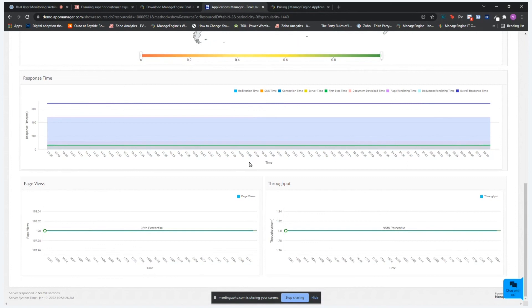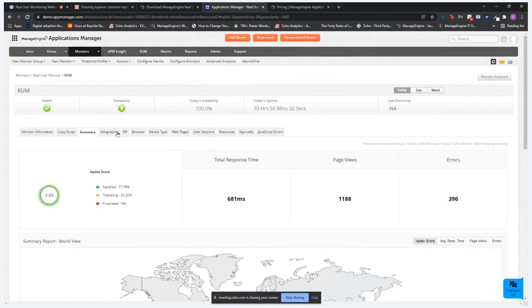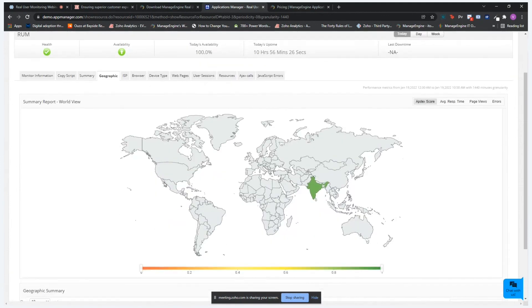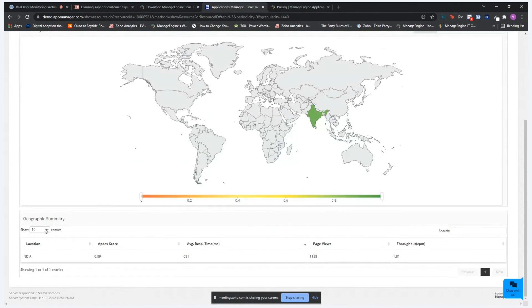Next, you have page views and throughput. Under the geographic tab, real user monitoring tracks end-user performance across geographies. In this demo, the application is being accessed from India, but you can track across several geographies. You can view the geographic summary for up to 100 entries, including Apdex score, average response time, page views, and throughput for each location.